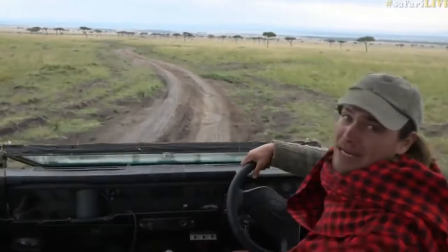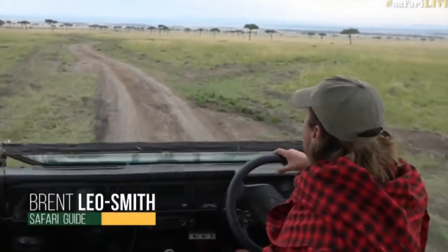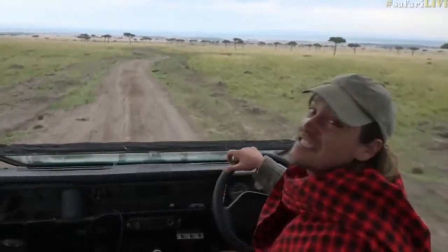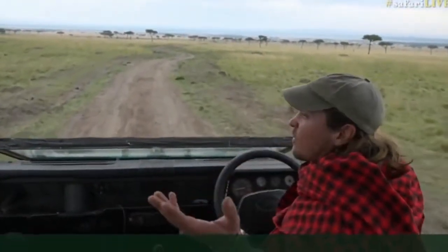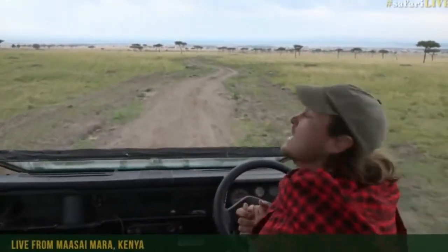Good morning and welcome to the marvellous Maasai Mara. Sorry about how tired it is this morning. Peter was bashing some gremlins on the head with a number 19 spanner, and he seems to have sorted that. We're out on a slightly chilly, cloudy, but nevertheless wonderful morning in the Maasai Mara.